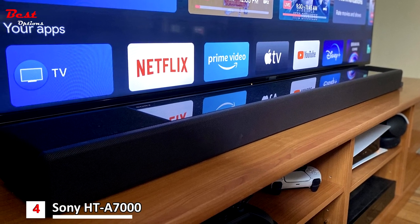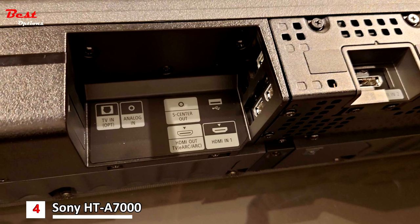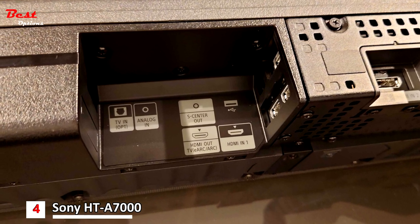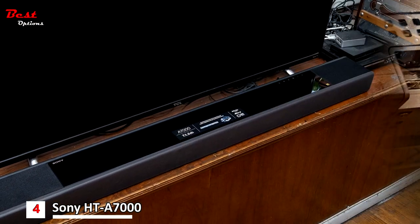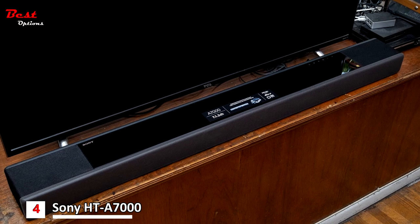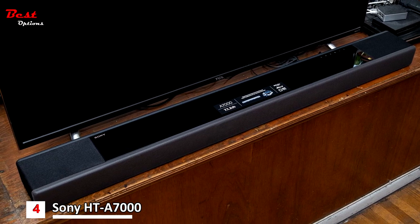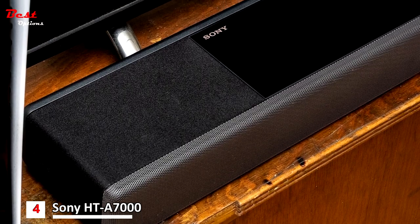It also offers integration into a multi-room system, with Amazon Alexa, Apple HomeKit, and Google Home all supported. Alongside two HDMI 2.1 pass-through sockets capable of handling 8K at 60Hz, 4K at 120Hz, and Dolby Vision HDR, there are ports for eARC, analog and optical audio inputs, and USB Type A.